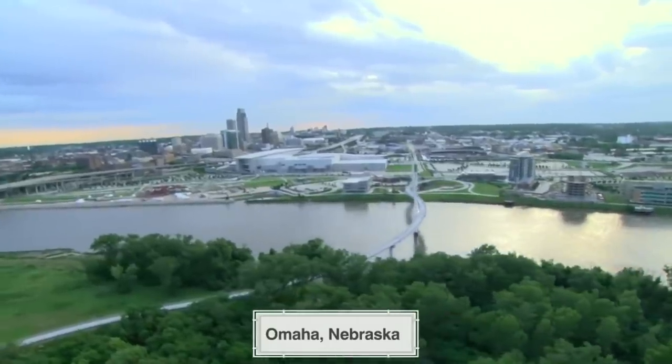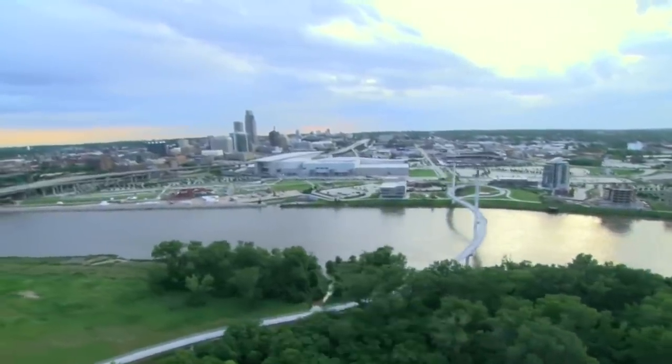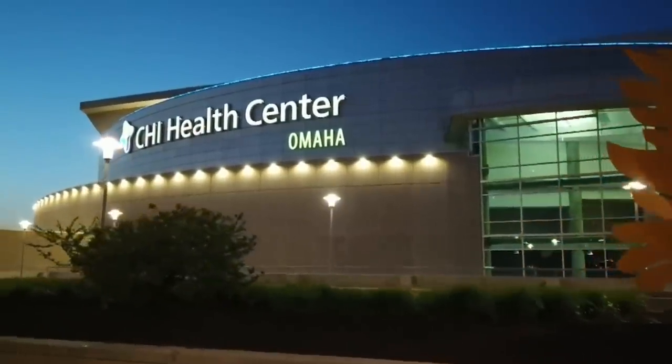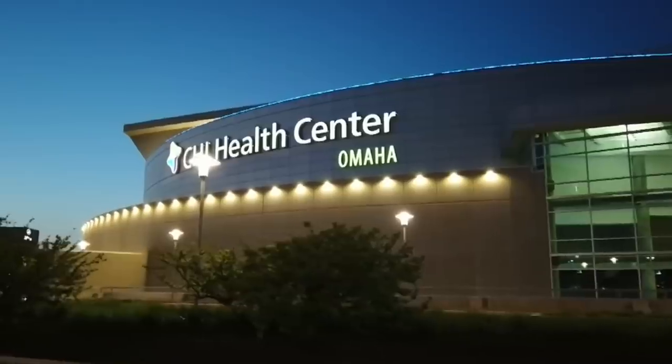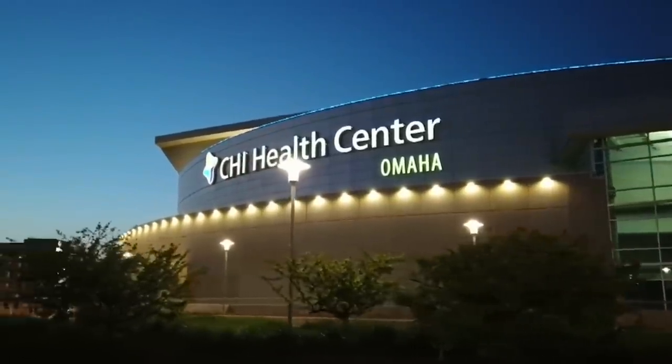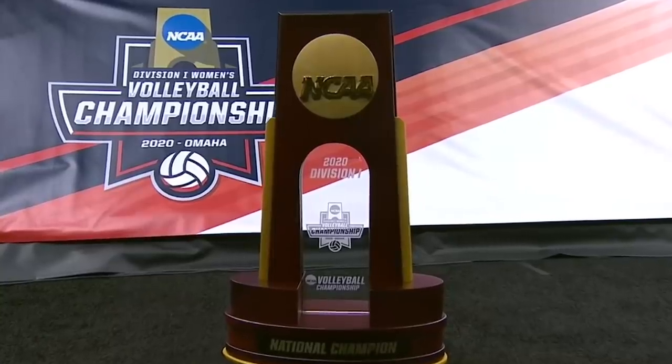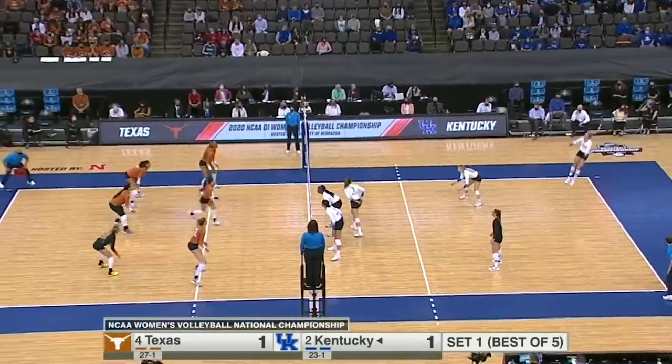Live from Omaha, Nebraska, the 40th NCAA Volleyball Championship match. The Kentucky Wildcats, in their first ever national championship appearance. The opponent, the Texas Longhorns, looking for the third championship in their storied history. One of the best all-around players in the country.